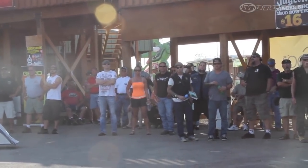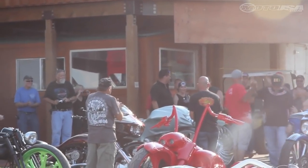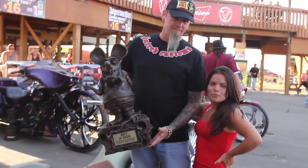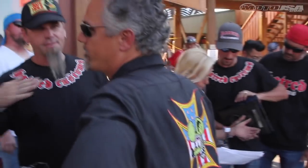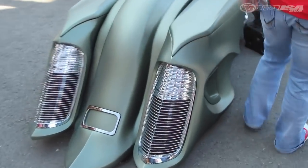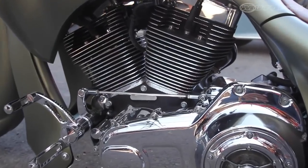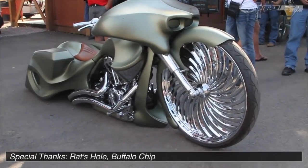The best of show for the 26th Annual Sturgis Rally is Brian Jenkins from Phoenix, Arizona. The best of show bike is going to be up on the main stage and it's also going to be on the mugs for the 75th Anniversary Black Hills Rally. It's also going to be on the cover of the calendar for the Buffalo Chip. I'm glad everybody got to see these bikes today and the bike builders did a wonderful job.